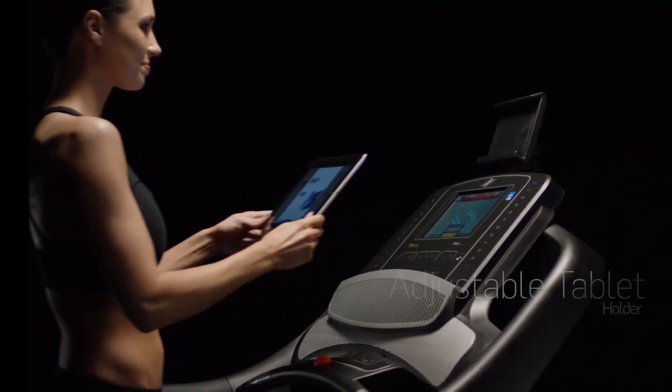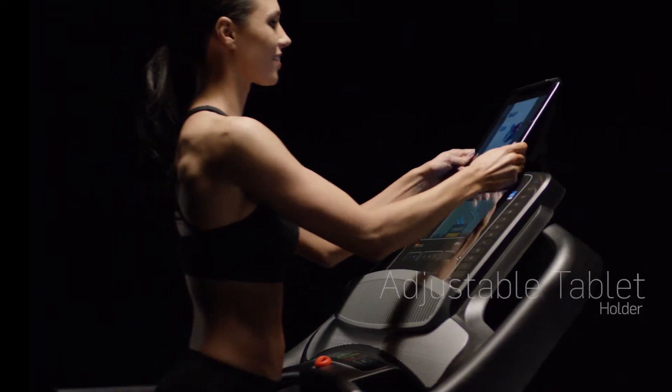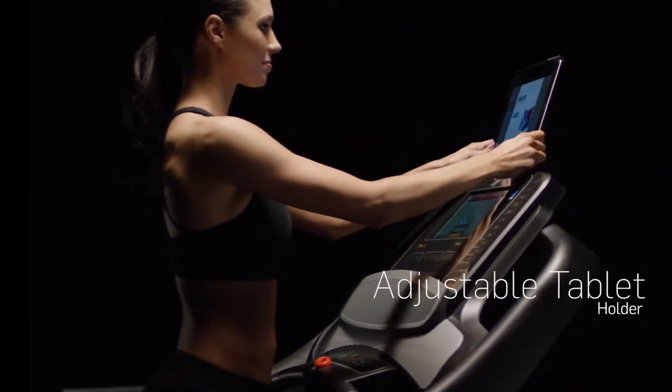Take your tablet with you while you run. The new tablet holder is adjustable to give you the perfect viewing angle.